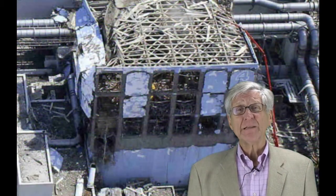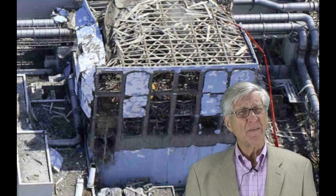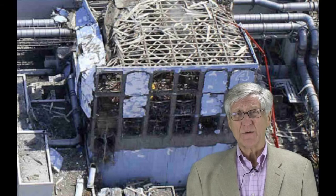Hi, I'm Arne Gunderson from Fairwinds, and it's the middle of November 2013. Tokyo Electric has announced that it's going to be removing the nuclear fuel from inside the spent fuel pool at Fukushima Daiichi Unit 4. They released an animated feature film to show, in their opinion, just how easy this task is going to be.